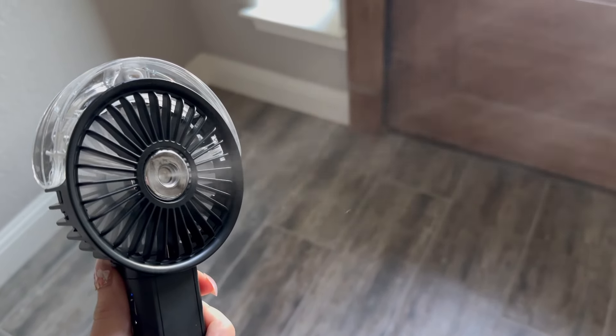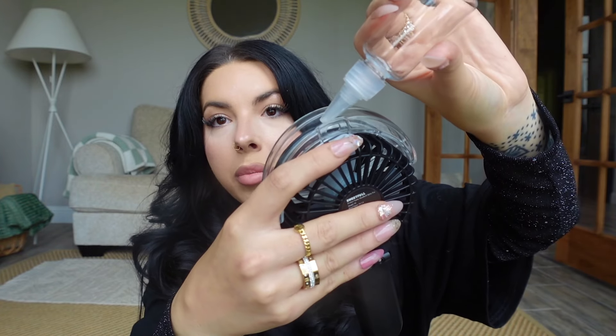It actually folds up, has a charger right here, and comes with a charging cord and a lanyard in case you want to put it around your neck. At the bottom there's a little switch for the fan with three settings — low, medium, and high — and the button above it turns on the mister. In the back there's a compartment you lift up to pour water in. When you need a refill, you just pour it in and you're all set. For travel, it's super small, it collapses, and it's really easy to take with you.